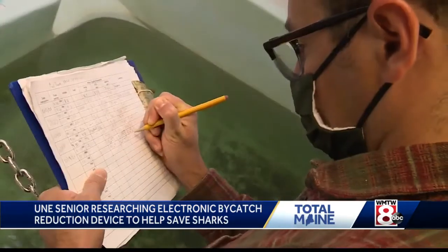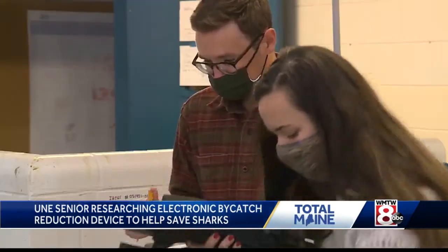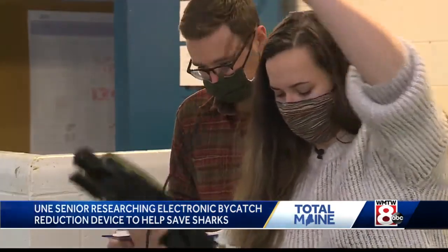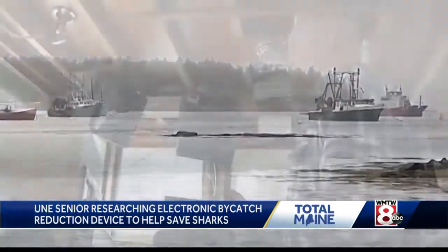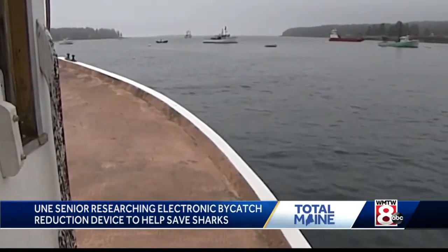So this will not reduce catches of target species, but will reduce unintended catch of sharks. Assistant Professor John Mohan oversees the project, which he touts benefits fishermen too. For instance, setting out a bunch of hooks trying to catch tuna or swordfish, if you start to capture a lot of sharks, that's decreasing the catch of the fishermen, it's ruining their gear, and it's putting them at danger of handling sharks.